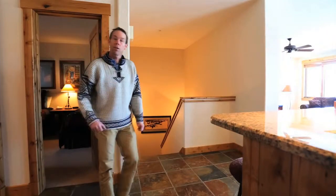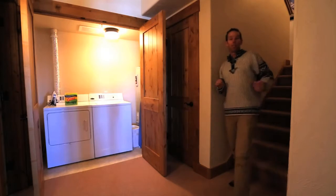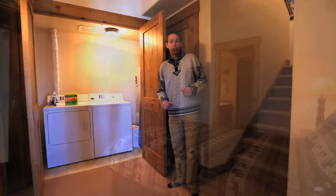Let's head downstairs to take a look at the other three bedrooms. Downstairs we have three additional bedrooms. We also have a lockable owner's closet in case you want to secure your valuables while you rent, as well as a side-by-side washer and dryer.